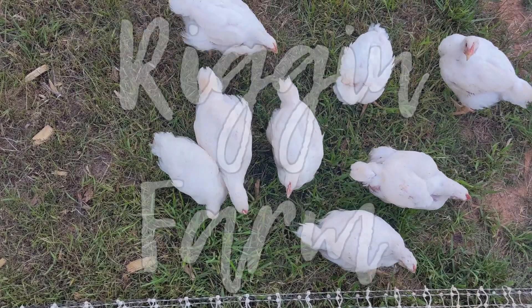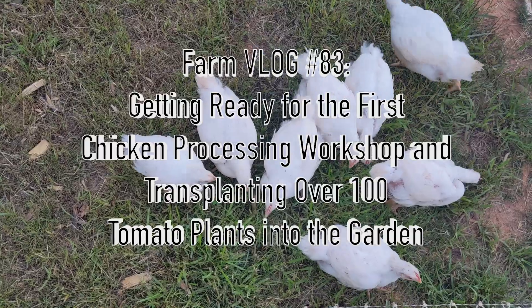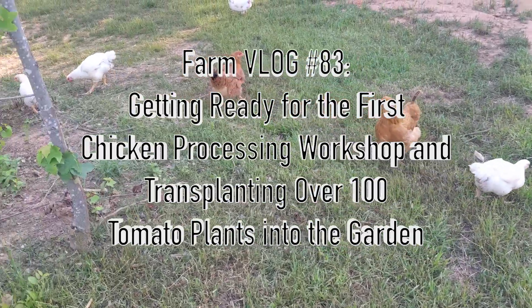Welcome to the Riggin' Farm YouTube channel! In this video, we'll show you how we've been getting ready for our chicken processing workshop and the hundred plus tomato plants we transplanted into the garden.